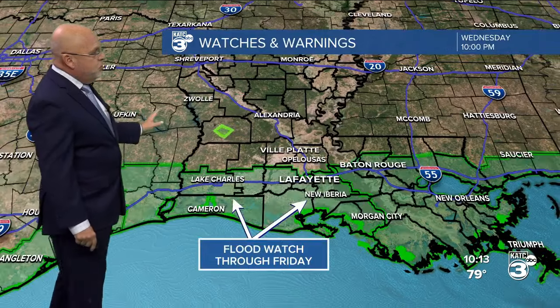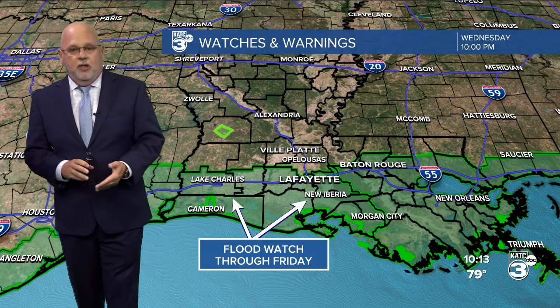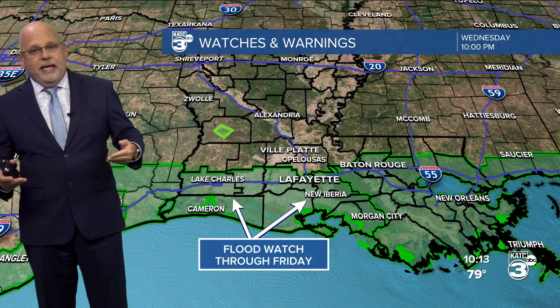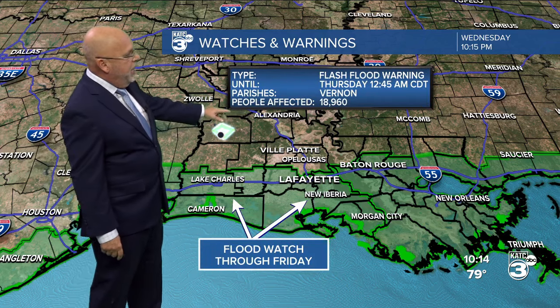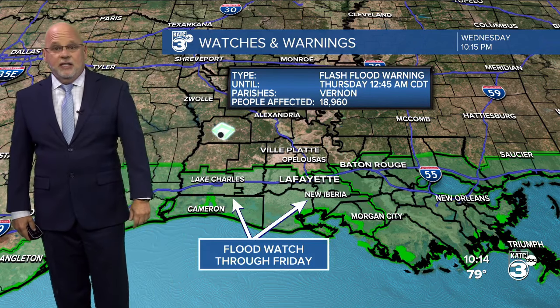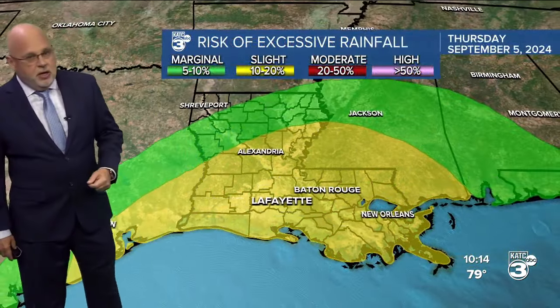As we move into tomorrow and Friday, the National Weather Service has issued a flood watch through Friday for the threat of some locally heavy rainfall, mainly I-10 parishes on southward in south Louisiana. We do have a flood warning going in Vernon Parish right now for the expectation of about four to five inches of rain.